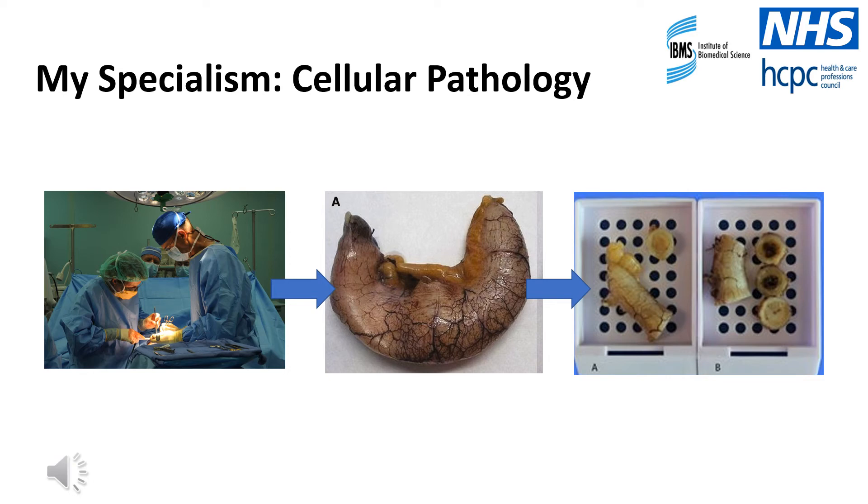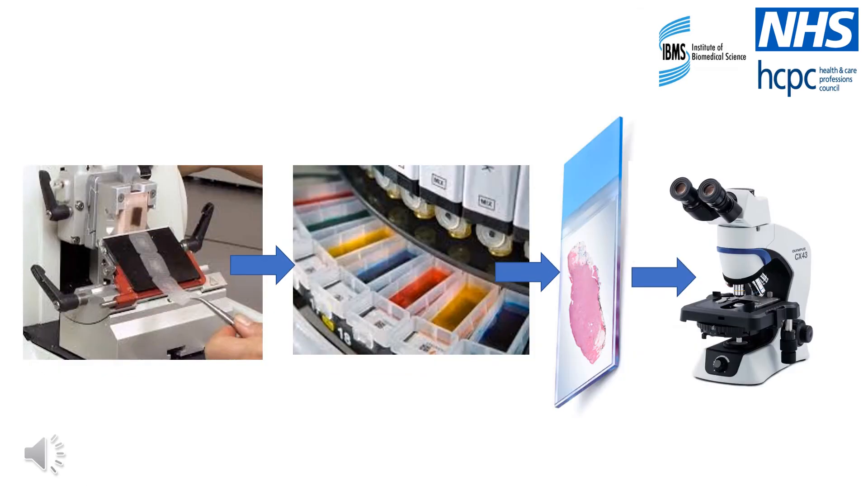Once the appendix has arrived at the cellular pathology laboratory, a doctor will dissect the specimen sampling any areas of tissue that look abnormal or that could help to make a diagnosis. Then small pieces of tissue will be sampled and preserved in a wax block. Very thin sections will then be cut from the wax block containing the appendix tissue. The sections are just four micrometres thick, which is thinner than a single strand of hair. The sections will contain cells from the appendix, however at this stage they would appear colourless under the microscope. Therefore, it is important that the cells are stained so that a doctor can look at them to make a diagnosis. Once the cells are stained, the appendix can be visualised under the microscope by a doctor and a diagnosis can be made for the patient, and often this can be used to inform their treatment pathway.